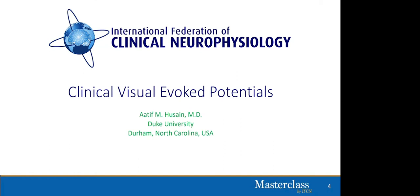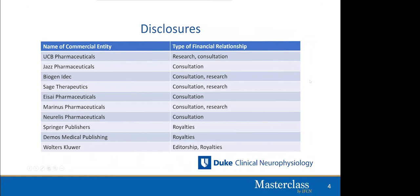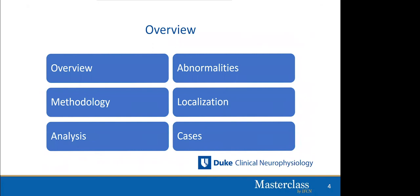Today I will talk about clinical visual evoked potentials, and this lecture is meant to be a very clinical, practical presentation. To give you an overview of the things we will talk about, I will start by discussing an overview of visual evoked potentials and the anatomy of VEPs. We will then talk about methodology — how we obtain visual evoked potentials — followed by analysis. I will spend a fair amount of time talking about abnormalities and how we localize them, and towards the end I will finish with a few cases from our center where visual evoked potentials have been valuable in identifying abnormalities.